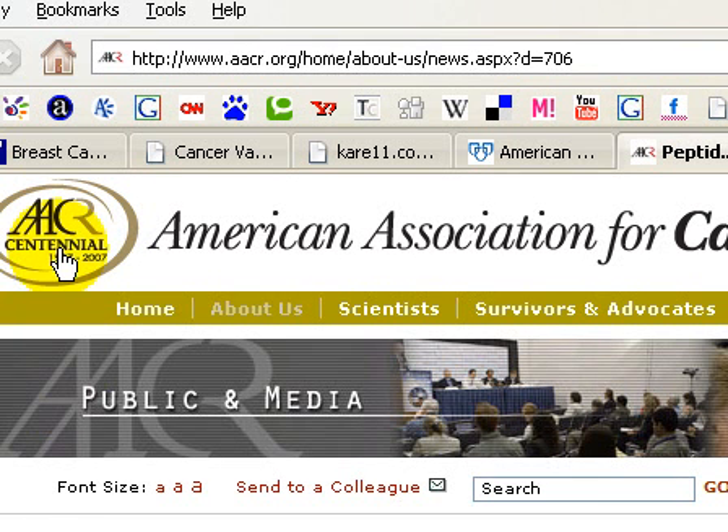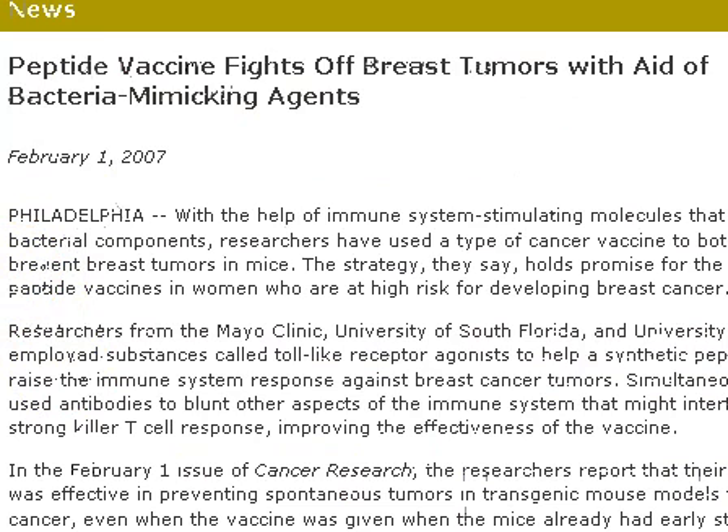We go to this website: AACR, American Association for Cancer Research. The website URL is www.aacr.org/about-us/news.aspx?d=706. You can go to this website now while I'm presenting. On this website you should see a news article titled 'Peptide Vaccine Fights Breast Tumors with Aid of Bacteria-Mimicking Agents.' Today we are going to talk about a breast cancer vaccine.